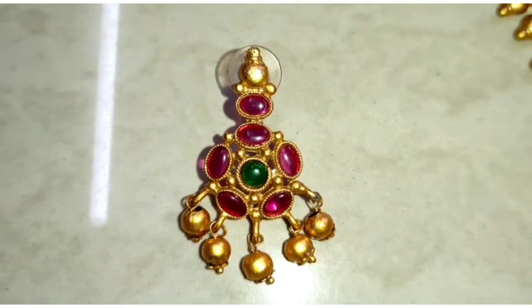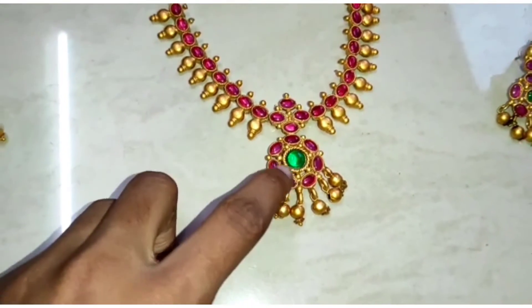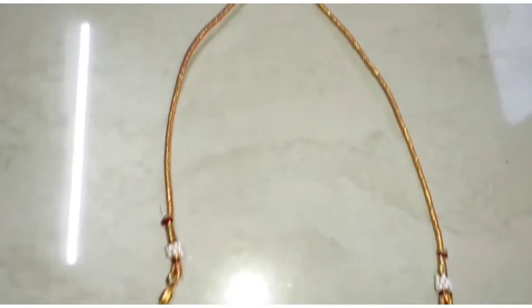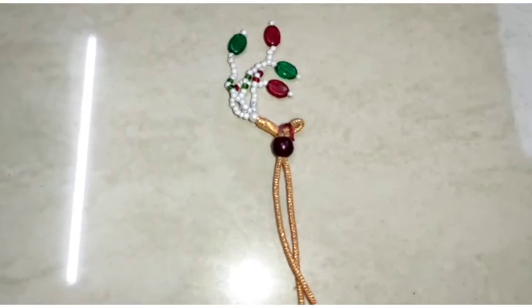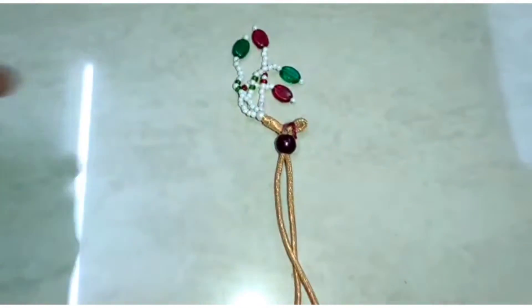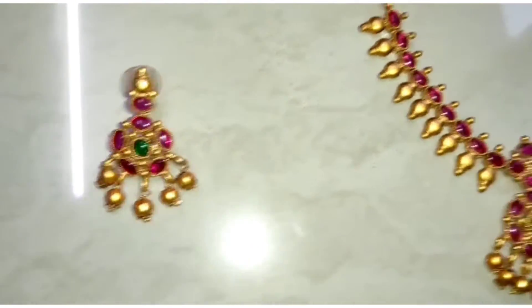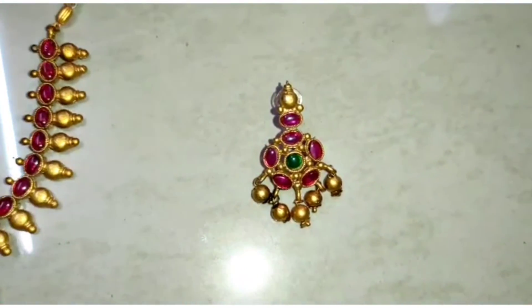This is a green stone. I am going to show you a pink stone. I am going to show you the extension. This is a very good color — this is a beautiful color.